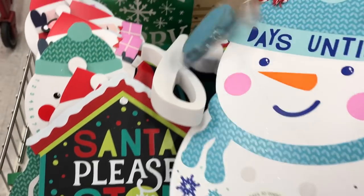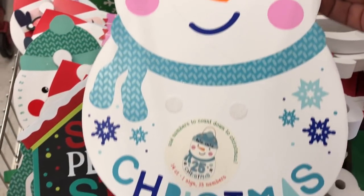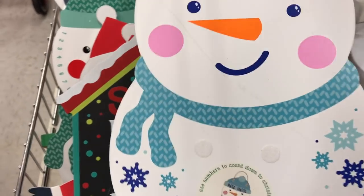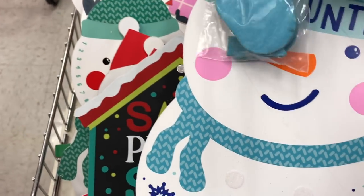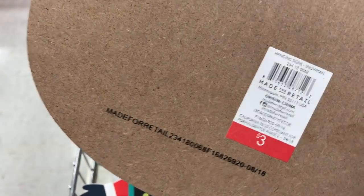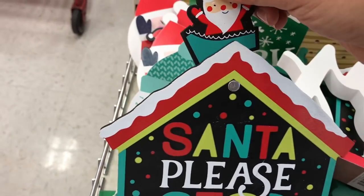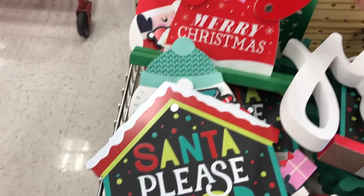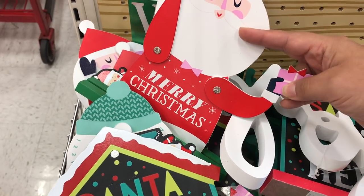Of course, you have to count down the days to Christmas. I found one of the snowmen calendars where you can put the numbers right here on the snowman's belly. There are some numbers that come with it too, so you can do your own countdown, and this one was $3. They had some fun table decor that had some moving pieces to it, like this Santa Please Stop Here house, and then also this Santa Claus with moving arms.